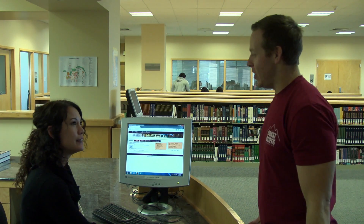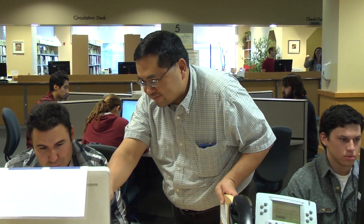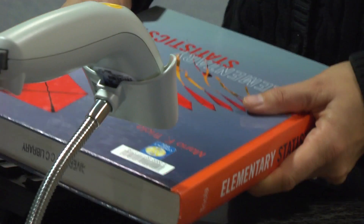Librarians and staff are available to assist you with research support, computer help, and borrowing material. The library is available to all currently enrolled students, faculty, and staff.